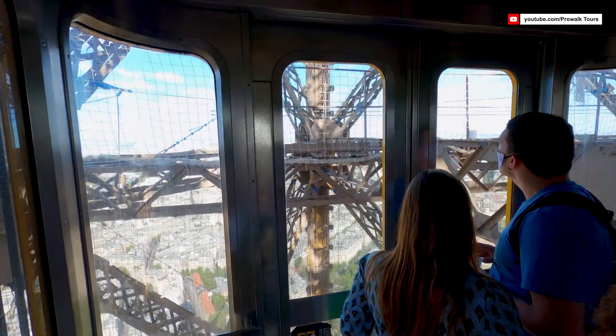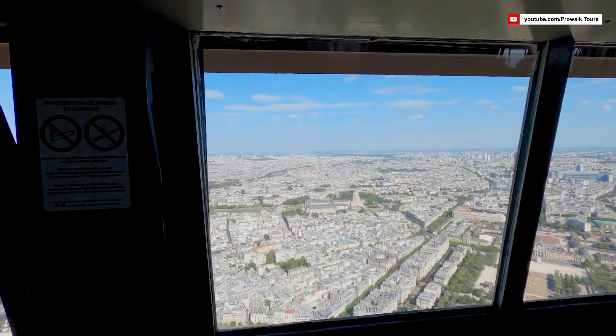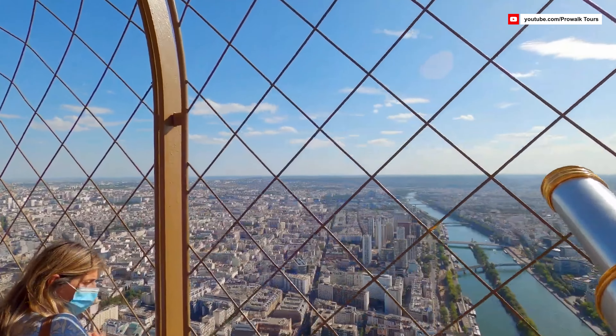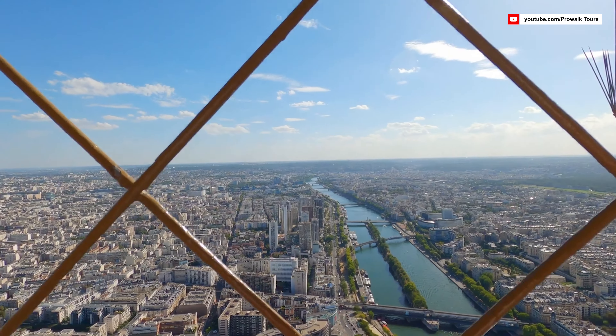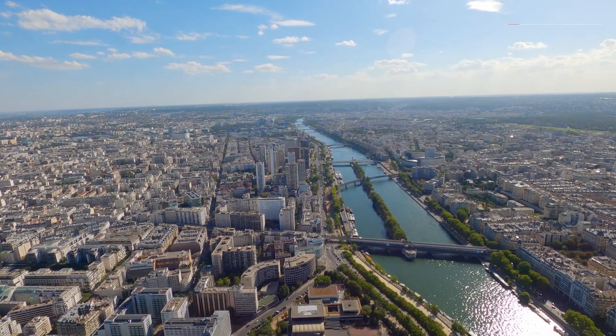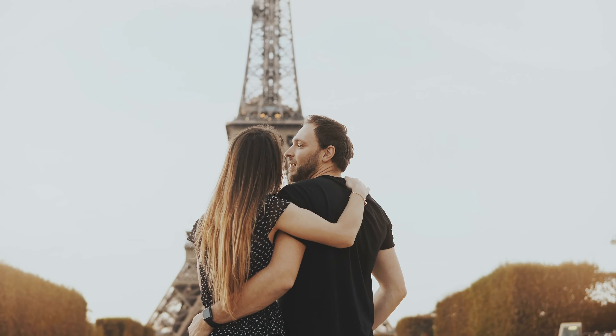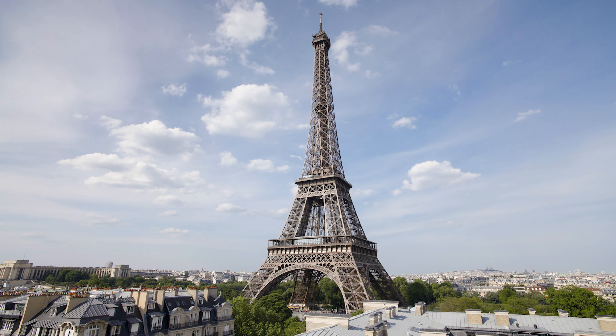Finally, we ascend to the third and highest level. Here, the view extends to a radius of nearly 40 miles, offering an unparalleled vista of Paris and its surroundings. The Eiffel Tower is more than just an iron marvel — it's a symbol of love, ingenuity, and timeless beauty.